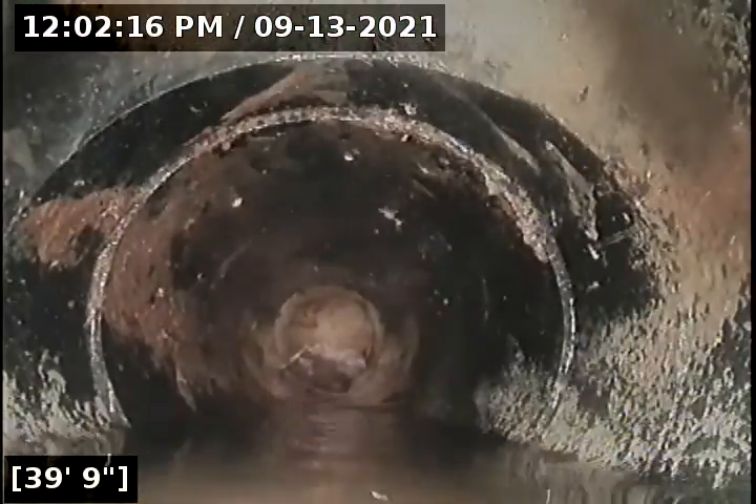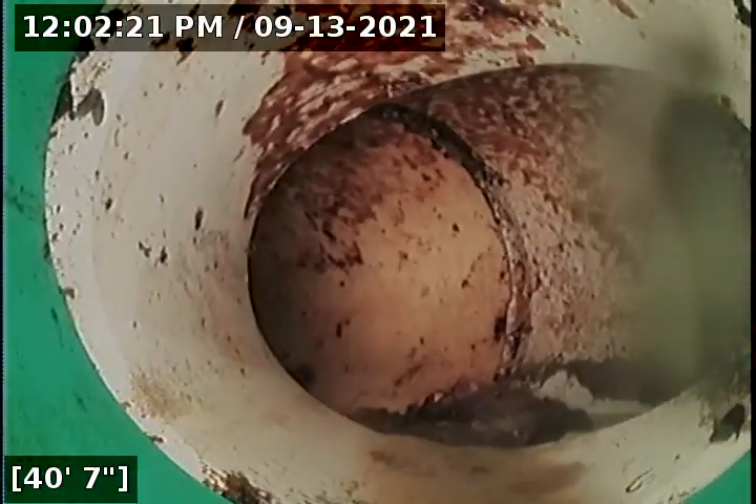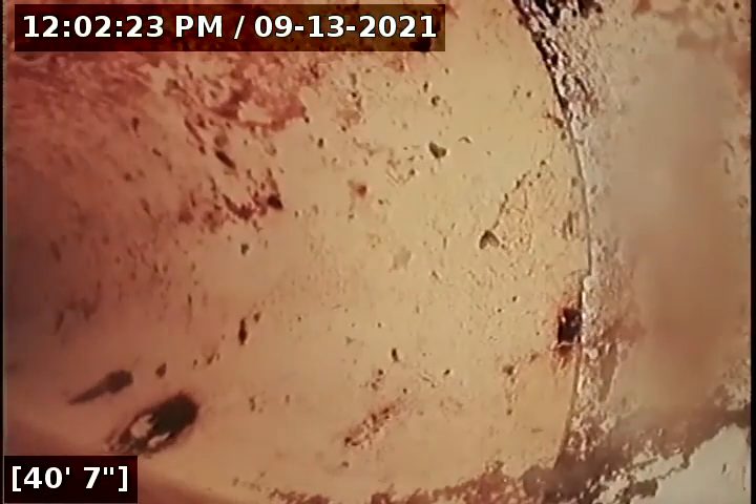This is a piece of debris buildup there, that's why we saw that water. At 40 feet we have reached the city main.